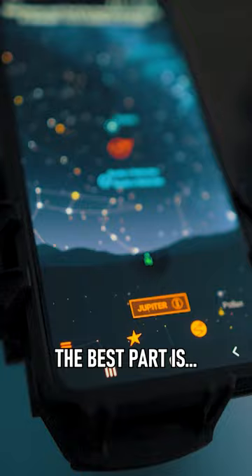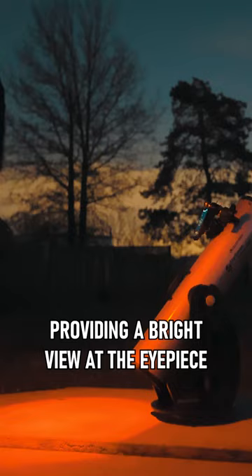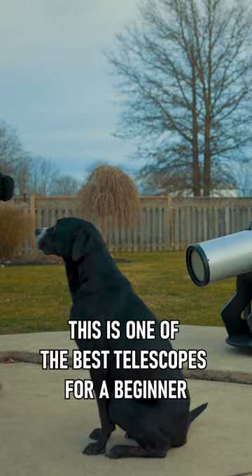The best part about this telescope is that it has a large aperture, a big 8-inch mirror. This delivers bright views at the telescope eyepiece. This is one of the best telescopes for a beginner.